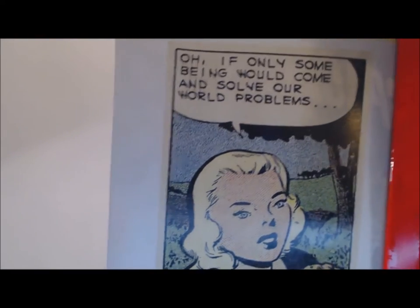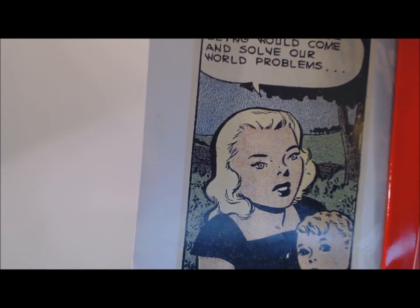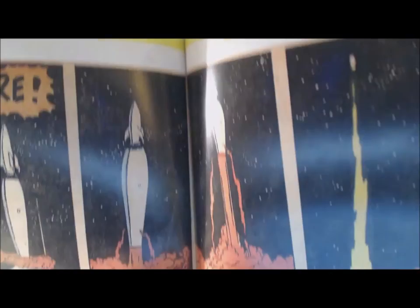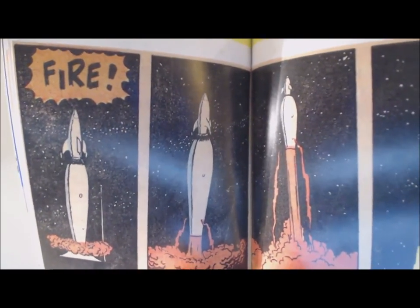Here's a quite good one — the woman looks really strange. 'If only some being would come and solve our world problems!' Those humans look almost like aliens. And here's a nice bit too — it's like a rocket firing sequence. For example, you could even model a cool 3D rocket as a project based on something like this.